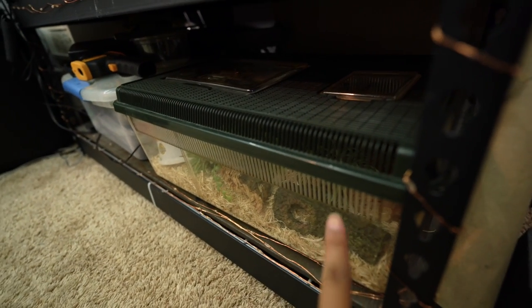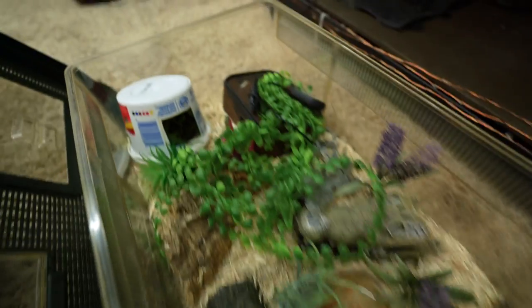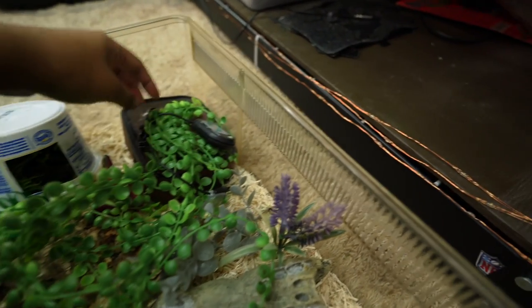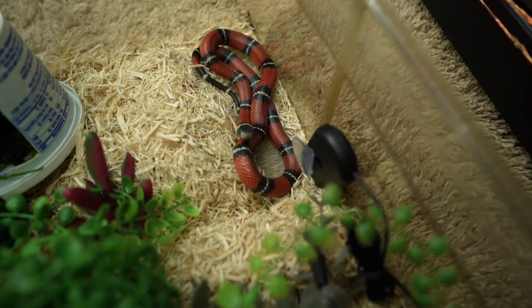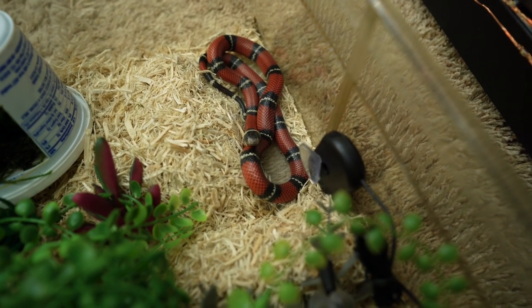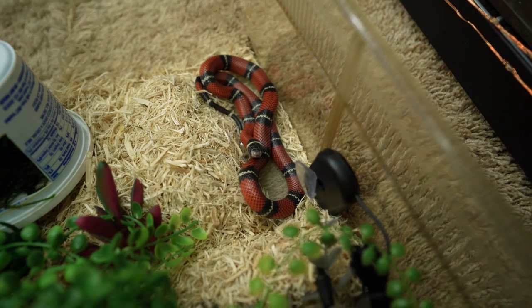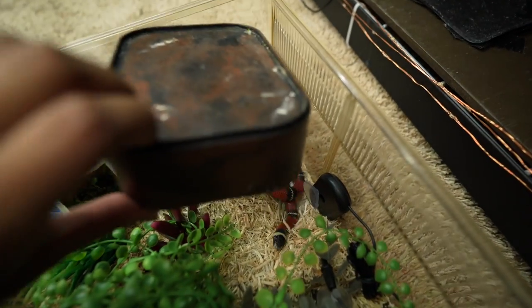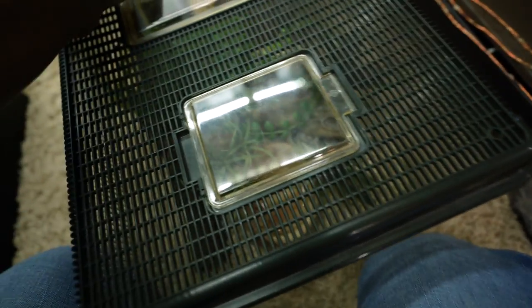On the bottom shelf here I have my milk snake enclosure. This is home to my female Nelson's milk snake, Sienna. If I check underneath here - aha, there she is! She's just chilling in the corner, probably a bit bigger since the last time you saw her. She is absolutely gorgeous, though I haven't been handling her as often since she's gotten a little more flighty. I'll have to get more consistent with that.